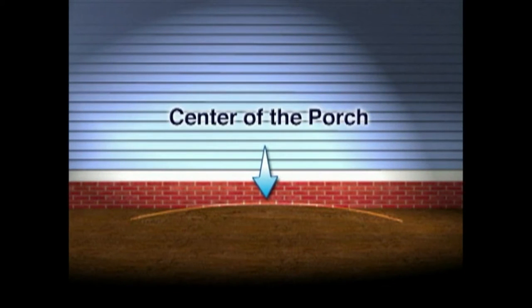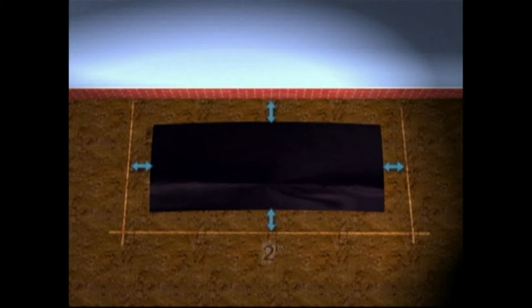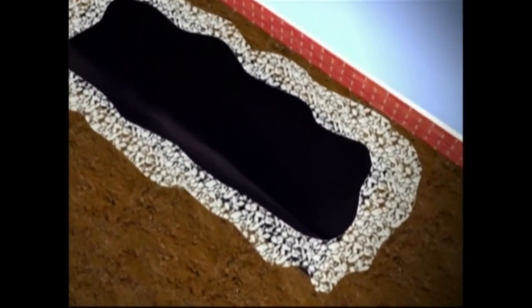When building a porch over exposed soil, slope the soil away from the center of the porch to aid the runoff of water that might accumulate. To reduce the upward migration of moisture from the ground, cover the soil with a barrier of four-mil polyethylene, leaving two feet of exposed soil inside the perimeter of the porch. Use gravel to anchor the edges of this barrier.